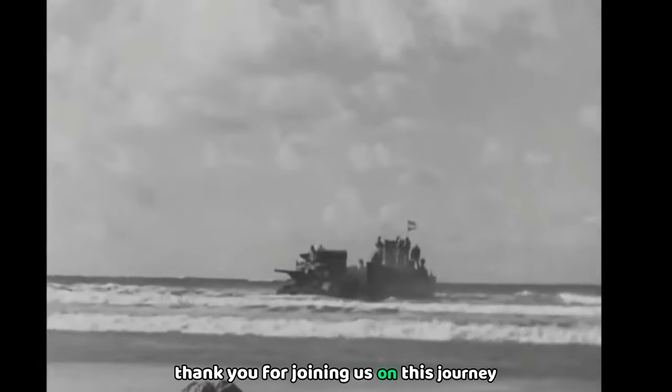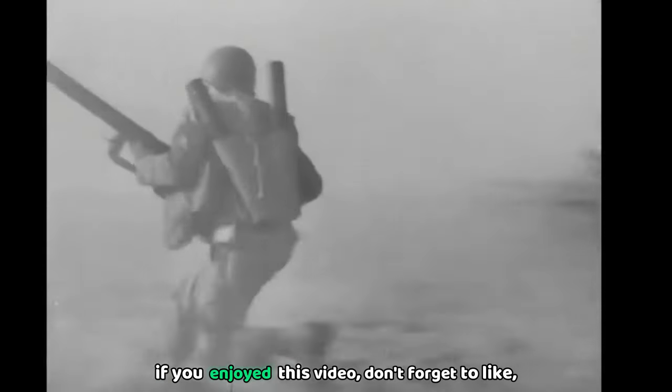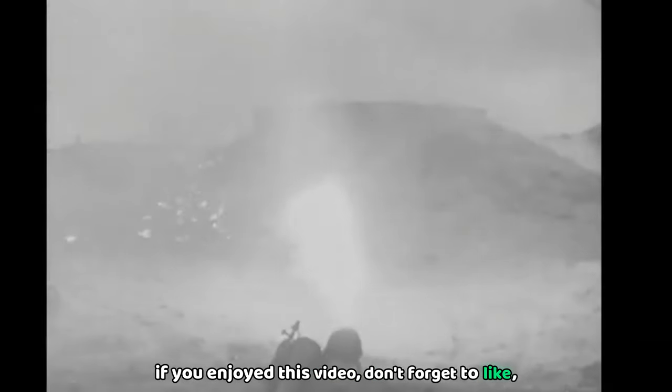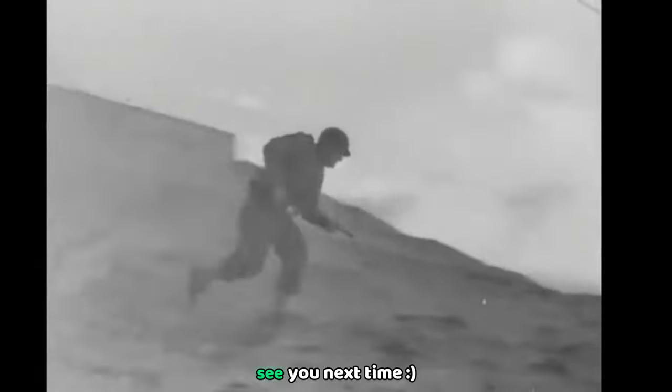Thank you for joining us on this journey through the history of the M1 Garand. If you enjoyed this video, don't forget to like, subscribe, and hit the bell icon for more content on iconic World War II weapons. See you next time.